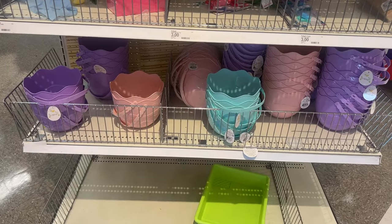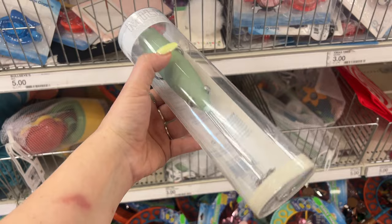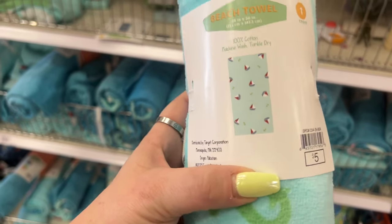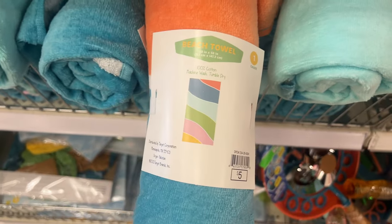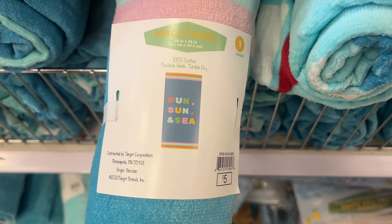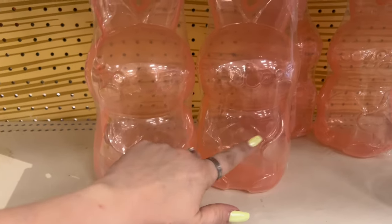The dollar Easter baskets are actually really cute — I might go this route myself just to save money. A milk frother for five dollars — they have it in green and pink. And beach towels for five dollars with little sailboats — they have this design and a fun one. The measurements are 28 inches by 58 inches.